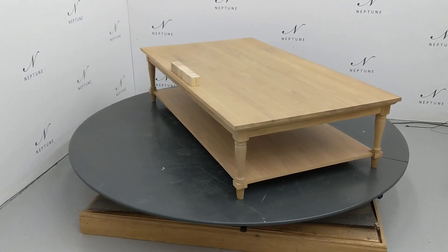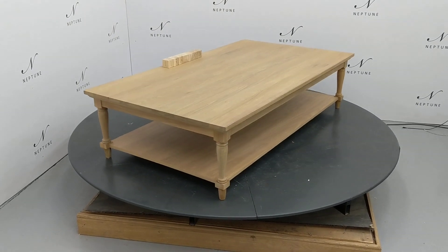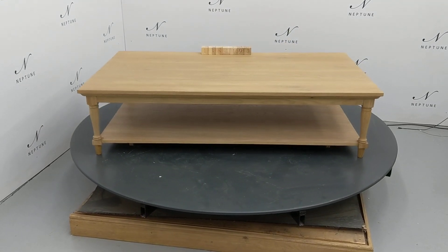Hello and welcome to Neptune Outlet Online. Here we have a Henley 160 rectangular coffee table finished in oak. This item is a category B as there are some imperfections which I'll do my best to highlight for you.